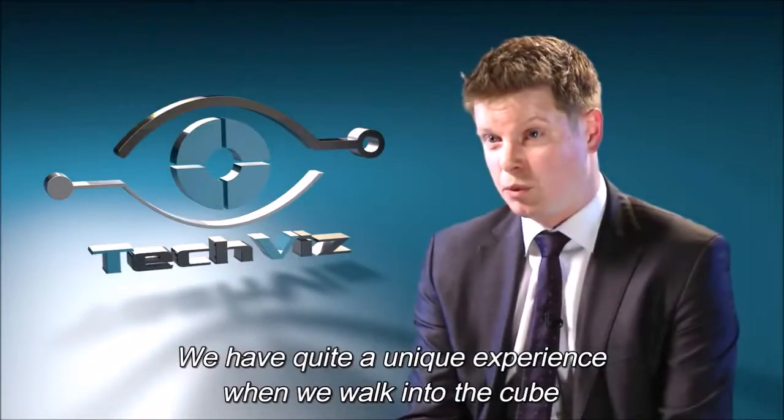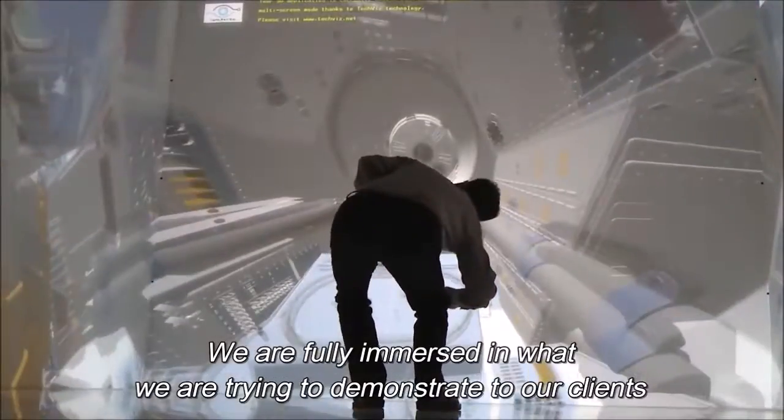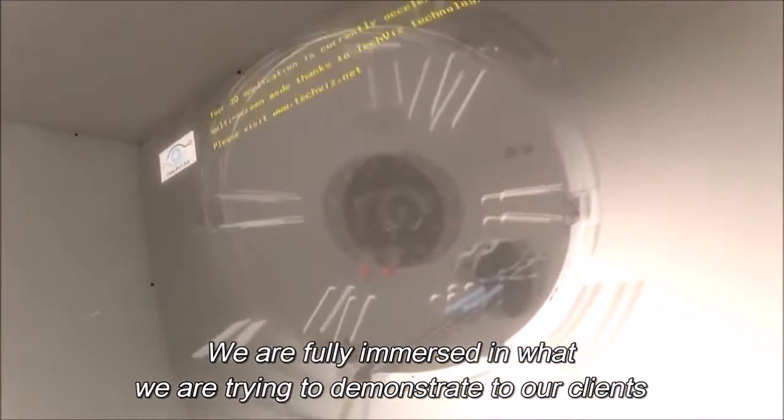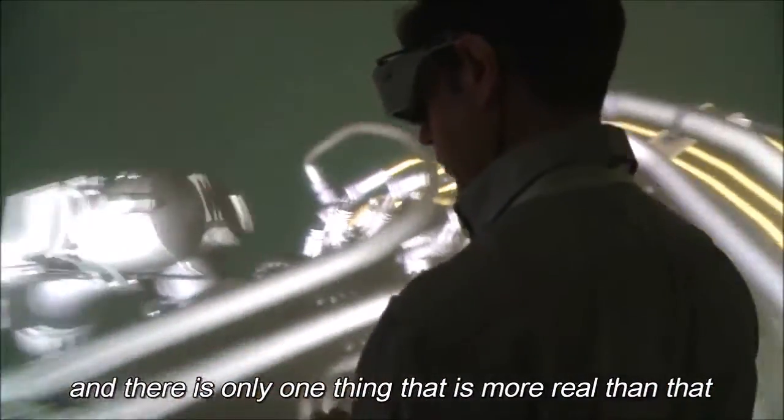We have quite a unique experience when we walk into the Cube. We are fully immersed in what we're trying to demonstrate to our clients — what we see is going to be in place when we actually deliver. And there's only one thing that is more real than that, and that is the physical product.